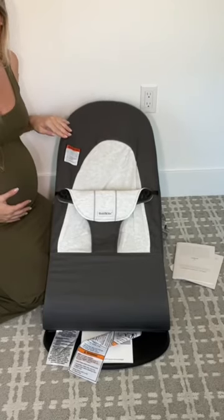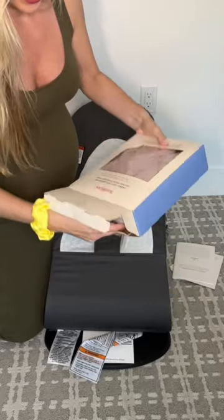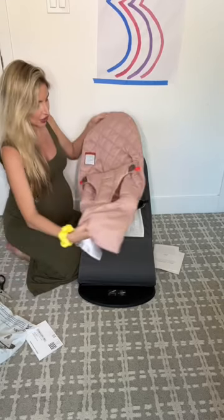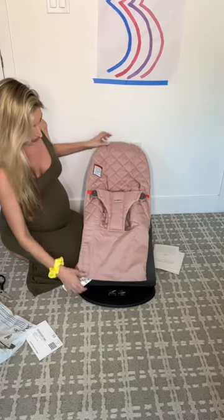This is so cute. And since we're having a girl, they got us a pink cover for it. Let me know if you like this gray color or if I should switch it out for the pink.